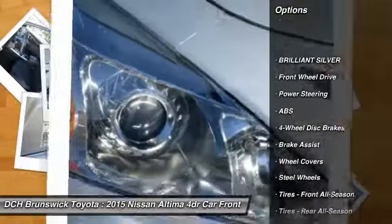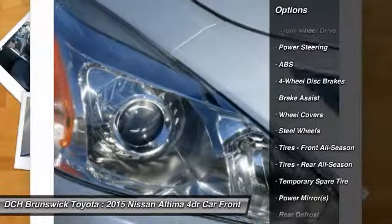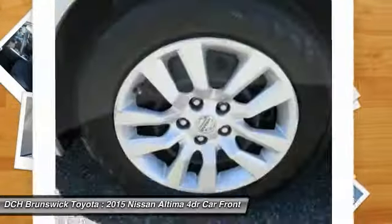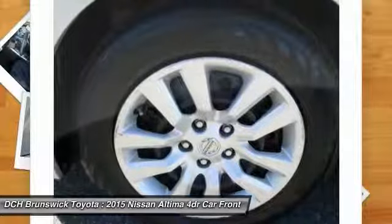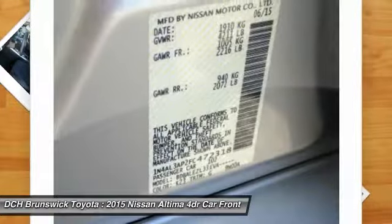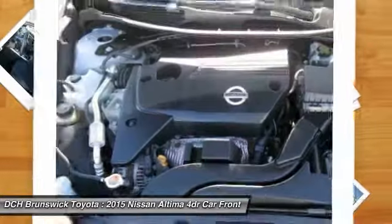Traction control. Stability control. Keyless entry. Anti-lock braking system. Steering wheel audio controls. Bluetooth. Power steering. Adjustable steering wheel. Driver airbag. Keyless start. Come take a test drive today.